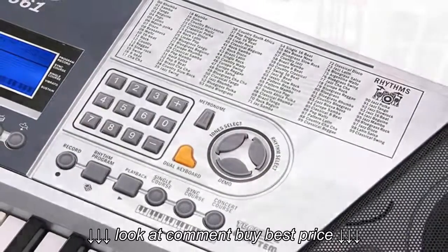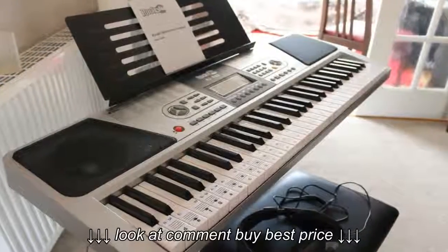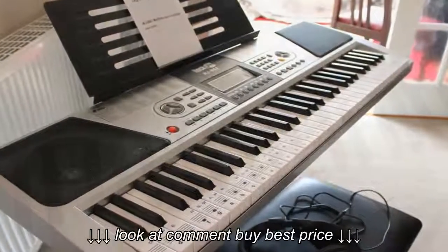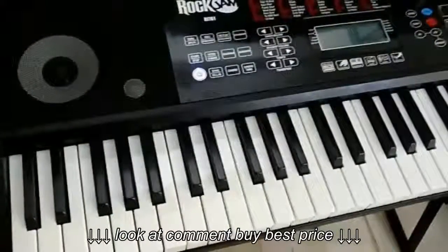100 keyboard sounds, 100 rhythms, and 50 demo songs will all aid to increase your learning experience, and not to forget the LCD screen that this piano comes along with.